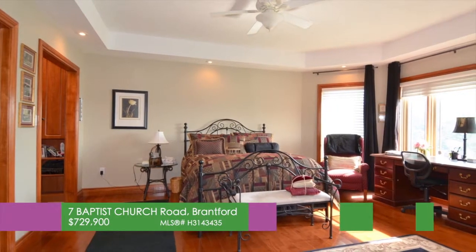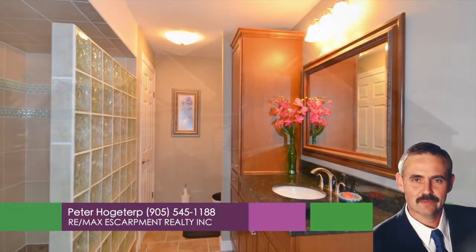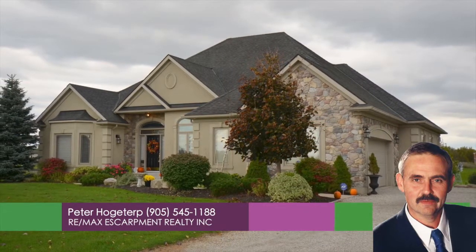With three plus three bedrooms and three and a half bathrooms, this home won't last. Book a private viewing with Peter Hobartur, REMAX Escarpment at 905-545-1188.